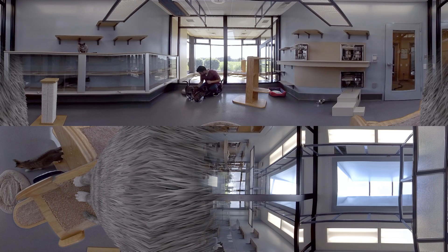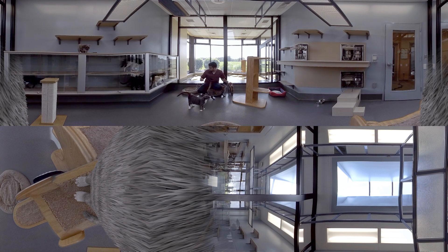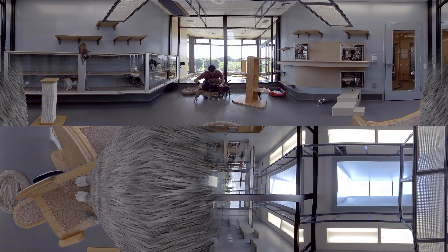We don't do anything invasive or painful here at Hills Pet Nutrition. If it's deemed painful to people, we believe it's painful to dogs and cats. We provide the best veterinary care and have a staff of three full-time veterinarians.